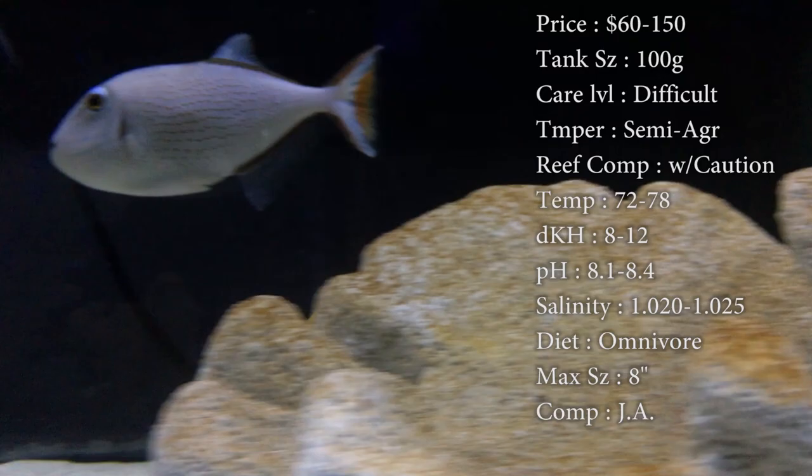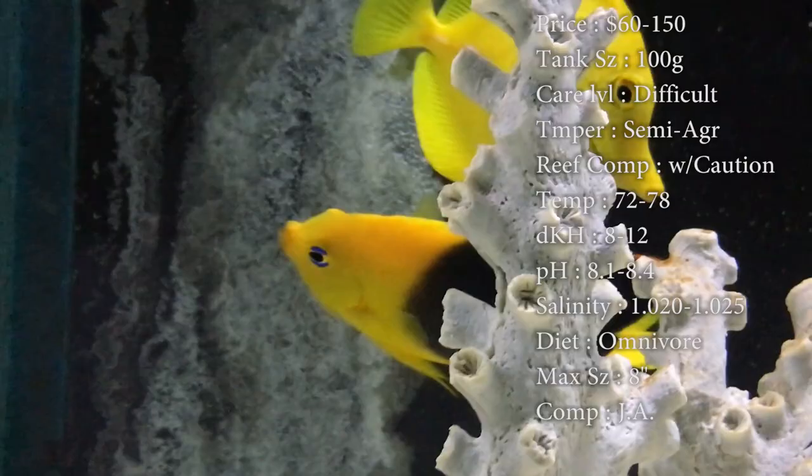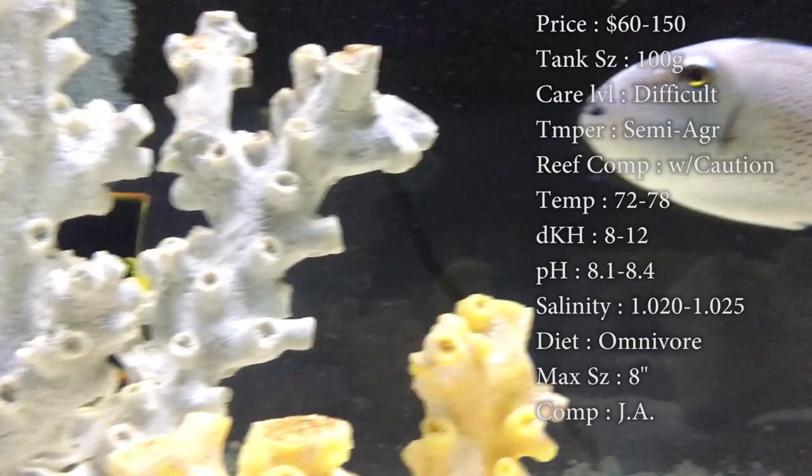Care level can be very, very difficult — we'll get to that. Temper: they are semi-aggressive, it is an angelfish, and they do tend to get territorial over time. So if you want to add another big fish like another angel or tang, I definitely recommend adding them pretty soon by each other so they won't get too territorial before the other guys get in there.